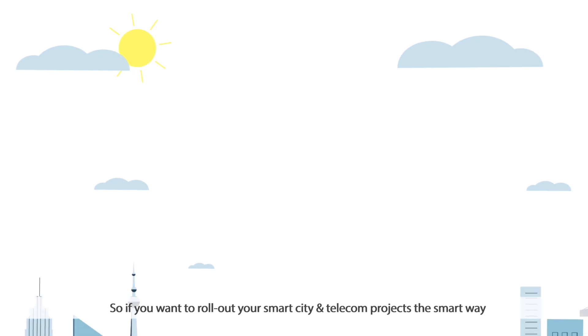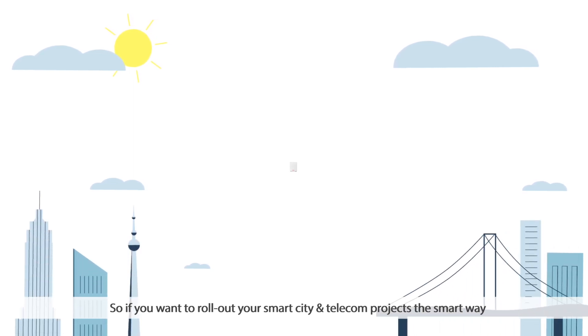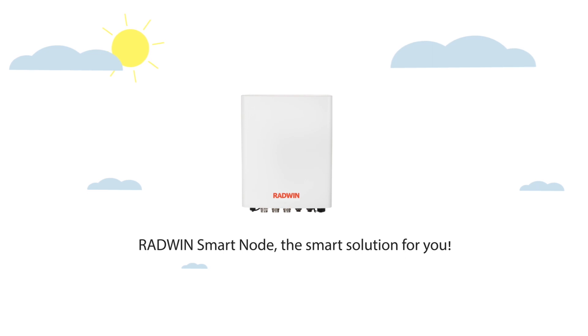So if you want to roll out your smart city and telecom projects the smart way, Radwin SmartNode is the solution for you.